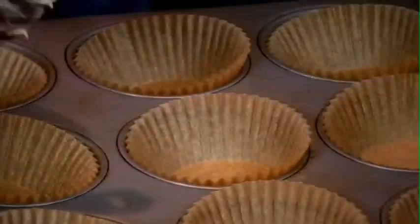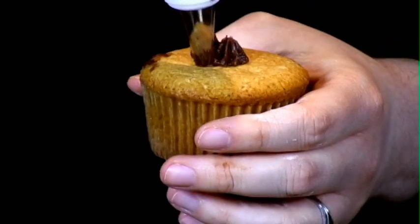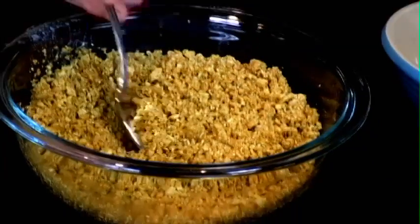Part of the fun of cupcakes is combining things you haven't tried before and making something really fun. After that, we're going to be making a s'mores cupcake, which is a graham cracker and chocolate batter with a marshmallow frosting.